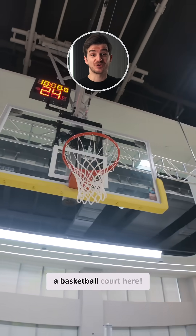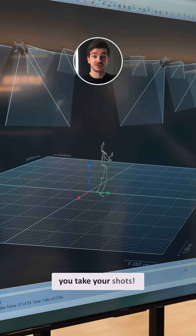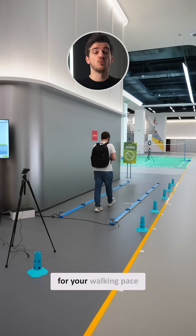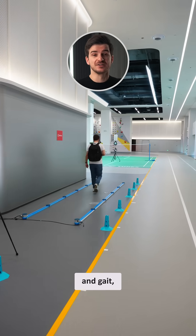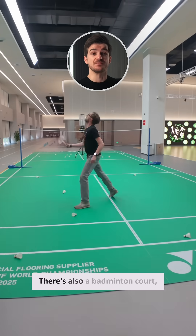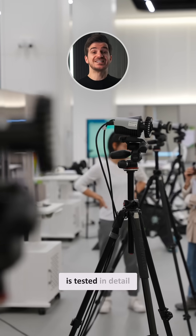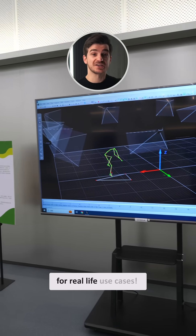They've even got a basketball court here, and surrounding it there are loads of trackers that can track how you take your shots. There are also trackers for your walking pace and gait, which are compared to OnePlus's sensors and their watch. There's also a badminton court and even a golf set. It's good to know that each sport is tested in detail for real-life use cases.